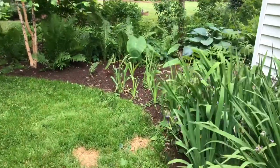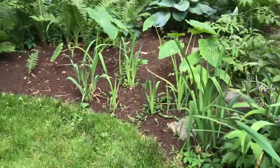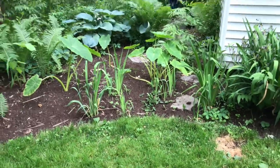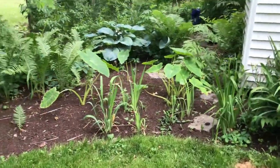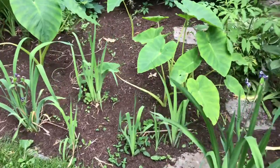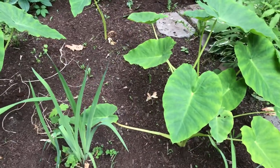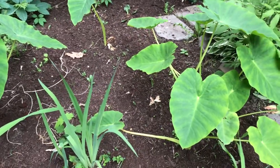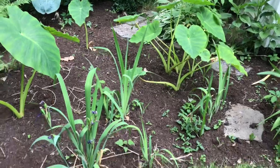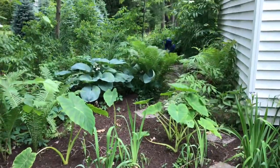One of the telltale signs it's early in the season is how small my elephant ears are at the beginning of the year. In my late season garden tour you'll see how much growth these guys actually put on — it's truly amazing. The soil is heavily amended with compost, manure, and all sorts of organic matter. When you have happy soil, you have happy plants.